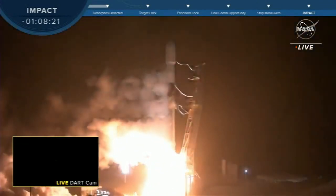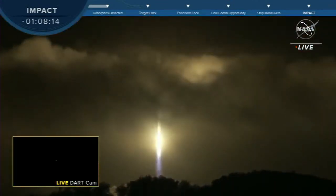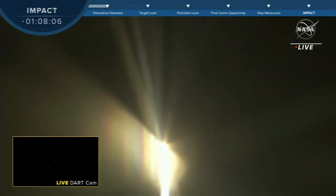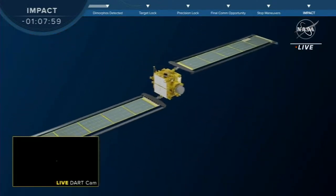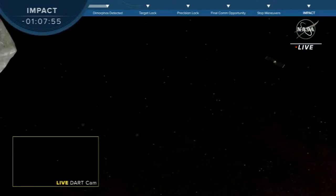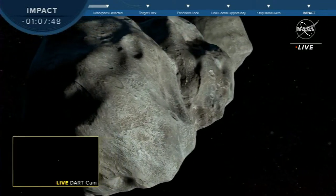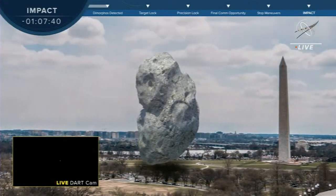After a beautiful launch from Vandenberg Space Force Base on November 24, 2021, DART has traveled over 400 million miles. And now, in just over an hour, we'll witness the spacecraft collide with asteroid Dimorphos in an attempt to change its orbit forever. The DART spacecraft is about the size of a vending machine and uses hydrazine thrusters for propulsion and roll-out solar arrays for power. It's traveling at about 14,000 miles per hour and will complete the last four miles of its journey in just one second. DART is on a collision course with asteroid Dimorphos, which is about the height of the Washington Monument and poses no threat to Earth.